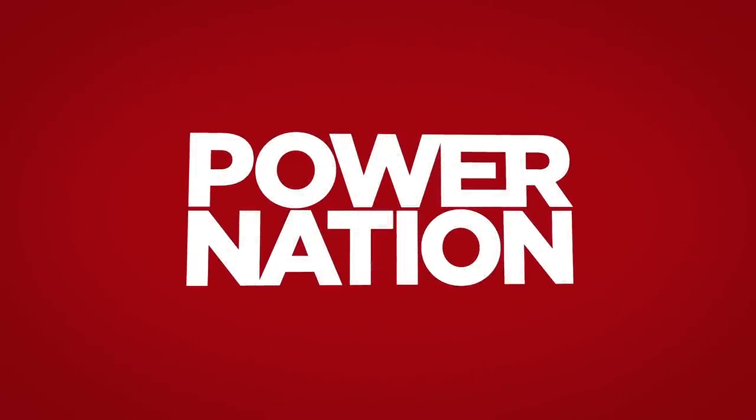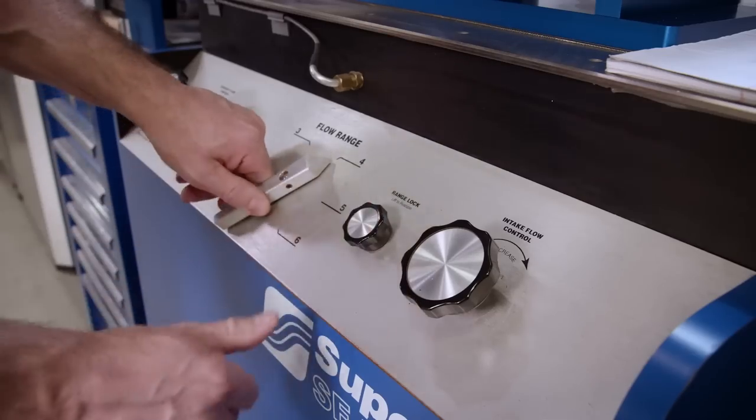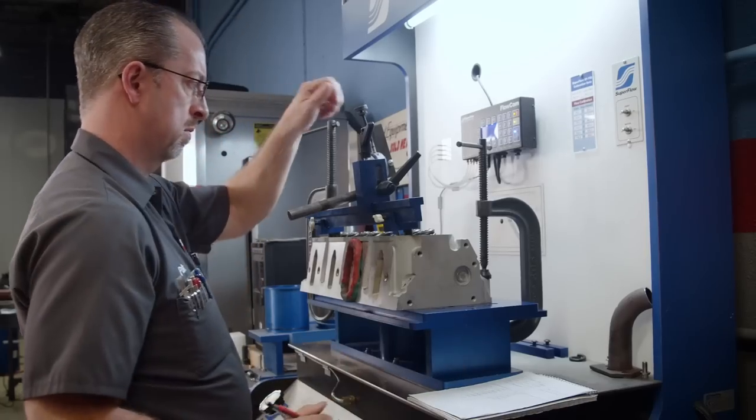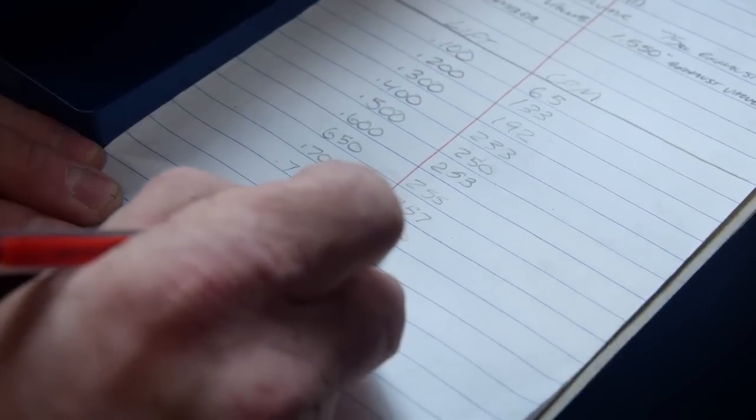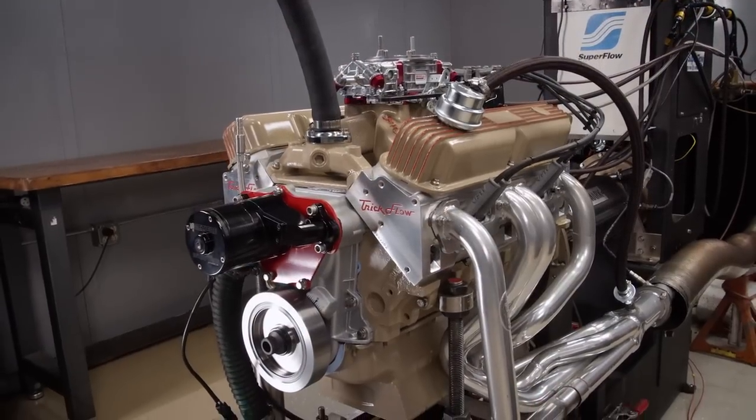You're watching Power Nation. When it comes to engine building, there is no shortage of myths and misinformation. Today on Engine Power, we give you just the facts, showing you how to plan your engine build so it runs exactly like you want it.